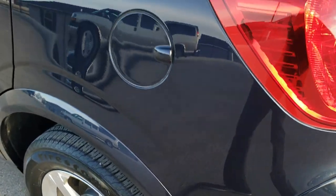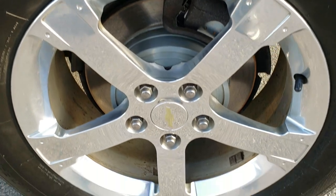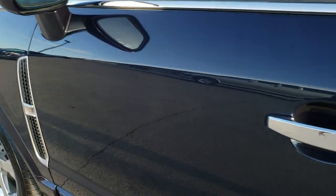Going down this side of the vehicle, it is just as clean as the passenger side. This back rim is in excellent shape as well. Didn't see any dents or dings — it is a very well taken care of vehicle.